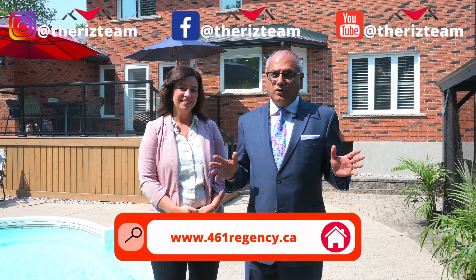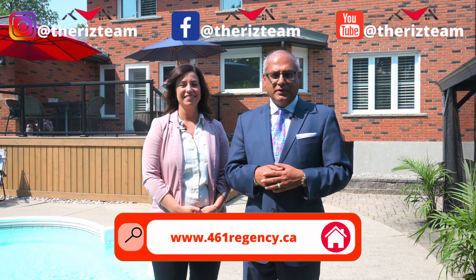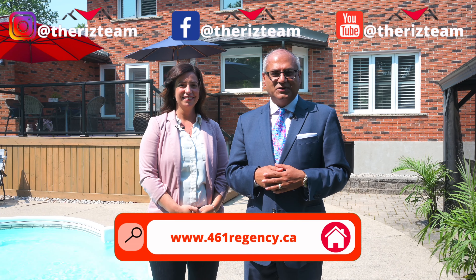For all of our other great homes, check us out on social media and remember, don't put it on hold, call the Riz Team to get it sold.